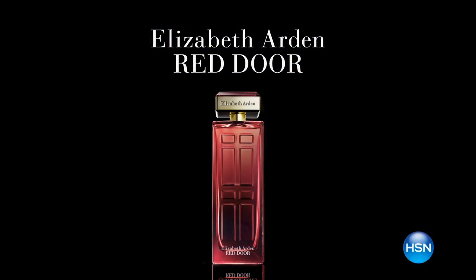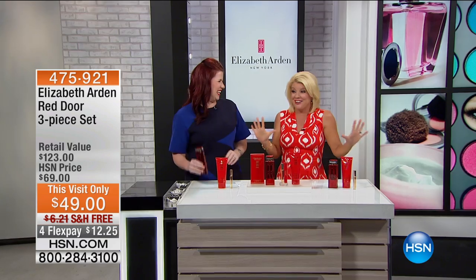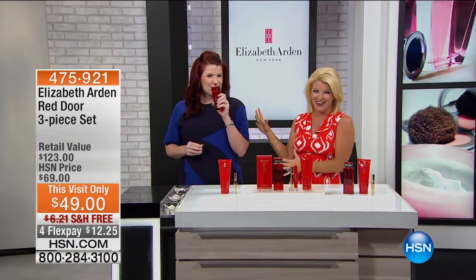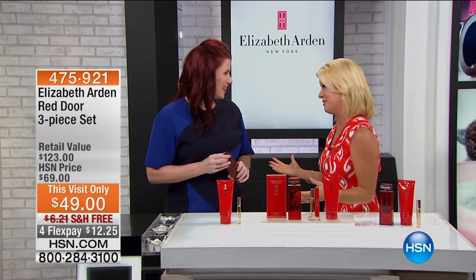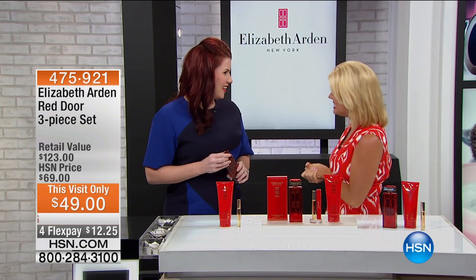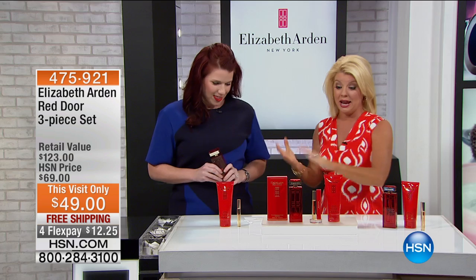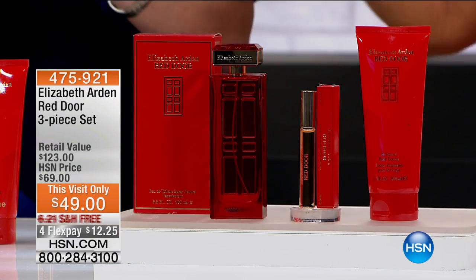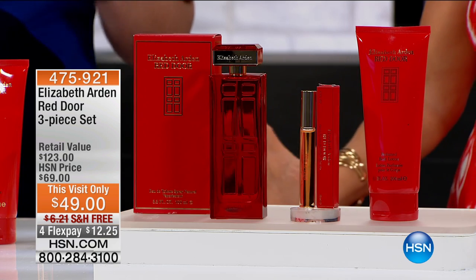Red Door, the fragrance from Elizabeth Arden. It smells so good. I just walked over to my friend Mary Mazaros, who works one-on-one with Elizabeth Arden, and we're so happy to have you here on our big beauty day. Oh, I'm thrilled to be here. The signature number one top-selling Elizabeth Arden fragrance — it's Red Door.